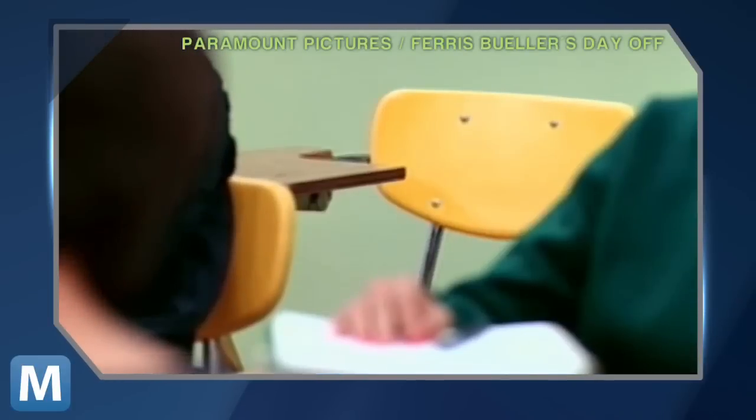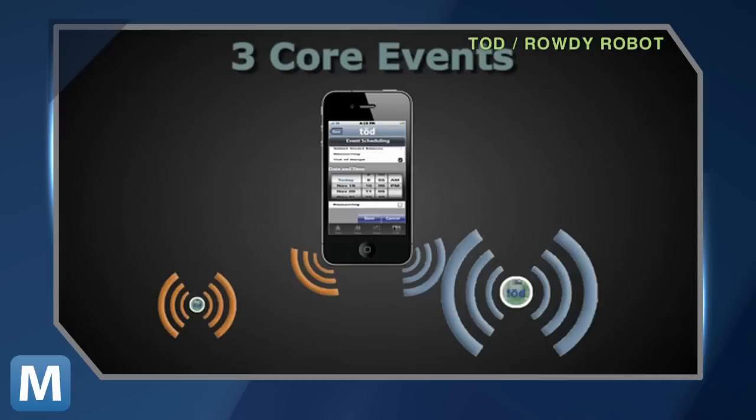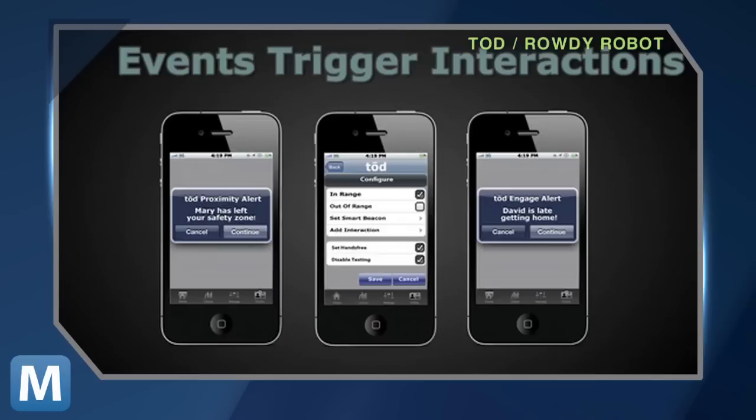Its creator explains on Kickstarter: your mobile device will register an out-of-range, in-range, or scheduled event based on physical proximity or lack thereof. These three core proximity events trigger an interaction that provides you with instant and automatic feedback.